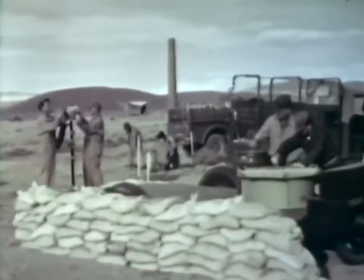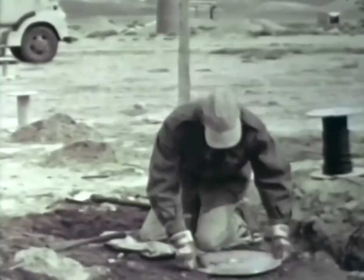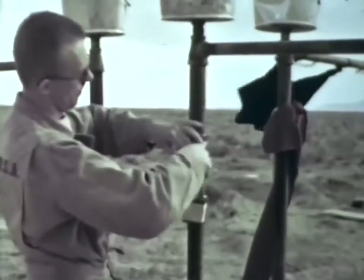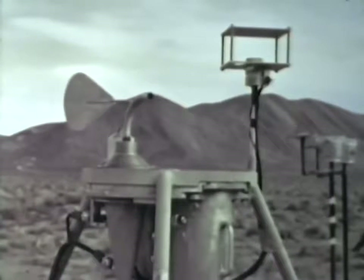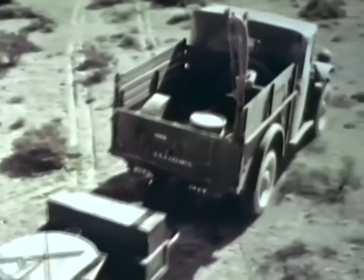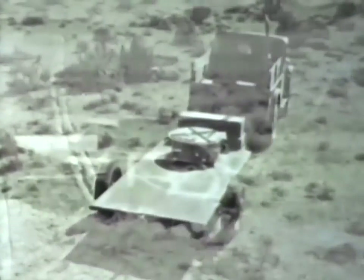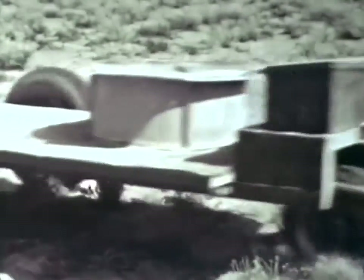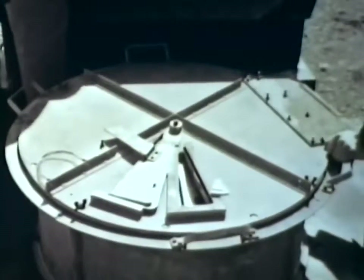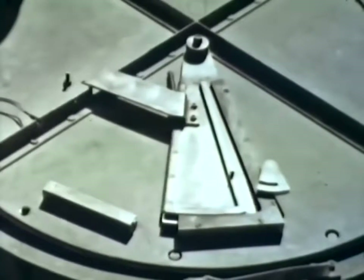Secondary objectives of the underground shot were to obtain additional data on fallout and residual radiation, base surge, ground shock and air blast, and earth shock loading. Studies of radiation on this shot were especially significant because of the immense amounts of soil that would be contaminated and dispersed over the surrounding terrain, both from the base surge and fallout. Collectors and samplers, badges, and dosimeters were set out before the burst at locations predetermined by the wind forecast. Those in hot areas were set out on trailers attached to long lengths of cable so they could be hauled out safely.